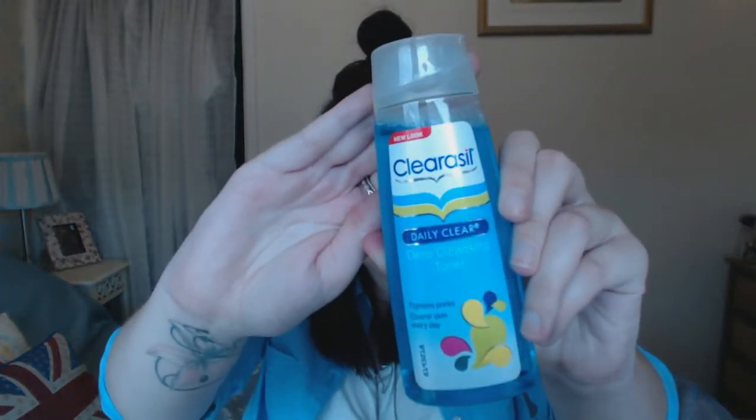A newer addition is a toner — something I stopped using for about two years because I thought it didn't do anything. In fact I should really be using one, especially if I want my skin to look good in my 50s. I picked up the Clearasil Daily Clear Deep Cleansing Toner from Boots. The only thing I don't like is the smell — it's a little chemical-like, but once applied the smell disappears, so I can put up with that. It claims to tighten pores and clear skin every day.